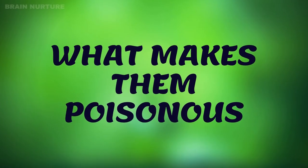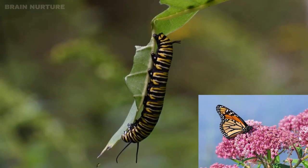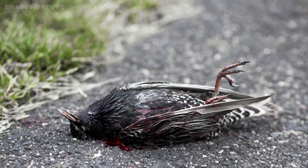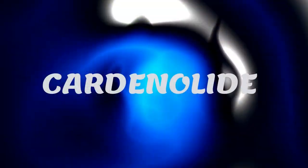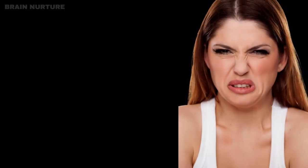What makes them poisonous? The monarch caterpillar feeds on the toxic milkweed, becoming a truly toxic butterfly — potentially deadly to any bird that eats one and doesn't vomit it out. The poison is cardenolide, a heart poison.